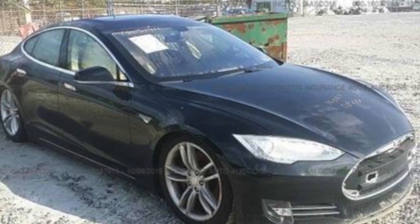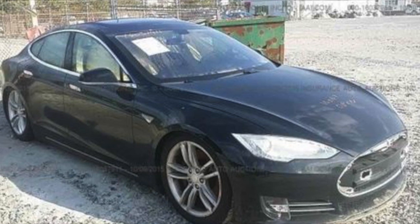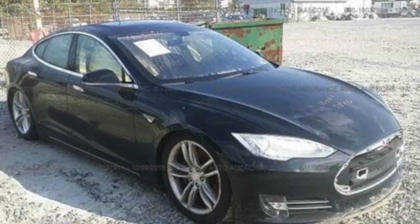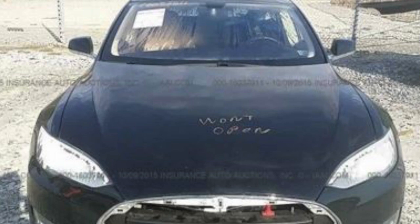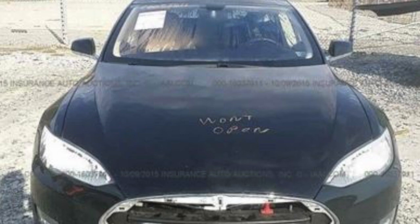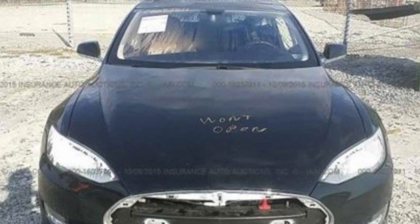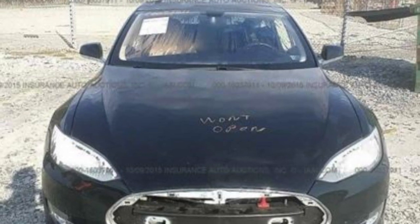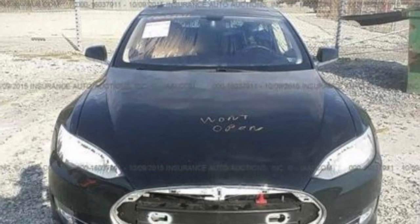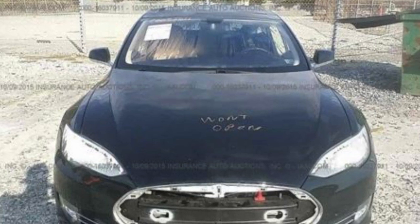The only real way I could get into one at a lower price point was getting one that needed some kind of work. A wrecked one wasn't ideal — I'm not a body guy, and the chassis of a Tesla is aluminum, so it would have to go to a special body shop. Anything I couldn't do in my own garage with no frame machine or lift, I didn't want to deal with. So I started hunting and browsing Copart, which is a wrecked car site insurance companies use to sell totaled cars at auction, and I saw this black Tesla just sitting in a field in New Jersey.